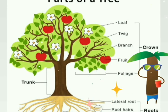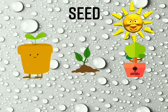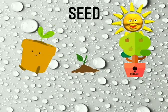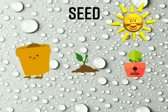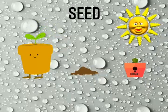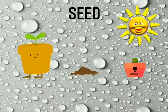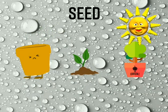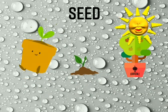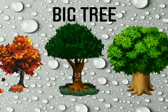Flowers are the most beautiful part of the plant. Plants grow out of seeds. Seeds germinate in soil. Seeds need water, air and sunlight to germinate. A baby plant grows out of the seed and sometime it develops into a big plant. The big tall plants are called trees.